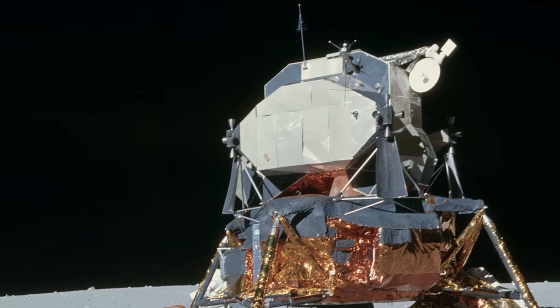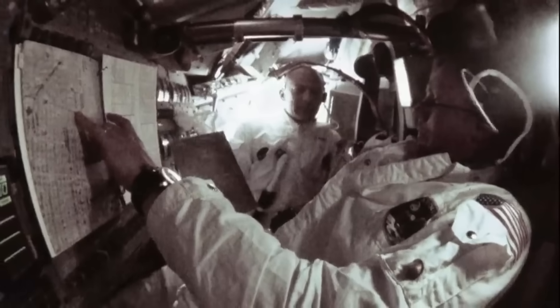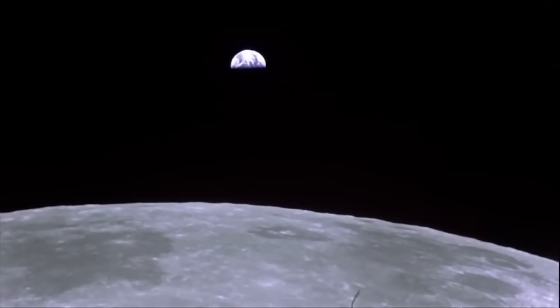During the Apollo program, when NASA sent humans to the Moon, those missions took several days to reach the Moon. The fastest of these was Apollo 8, which took just under three days to go from Earth orbit to orbit around the Moon.